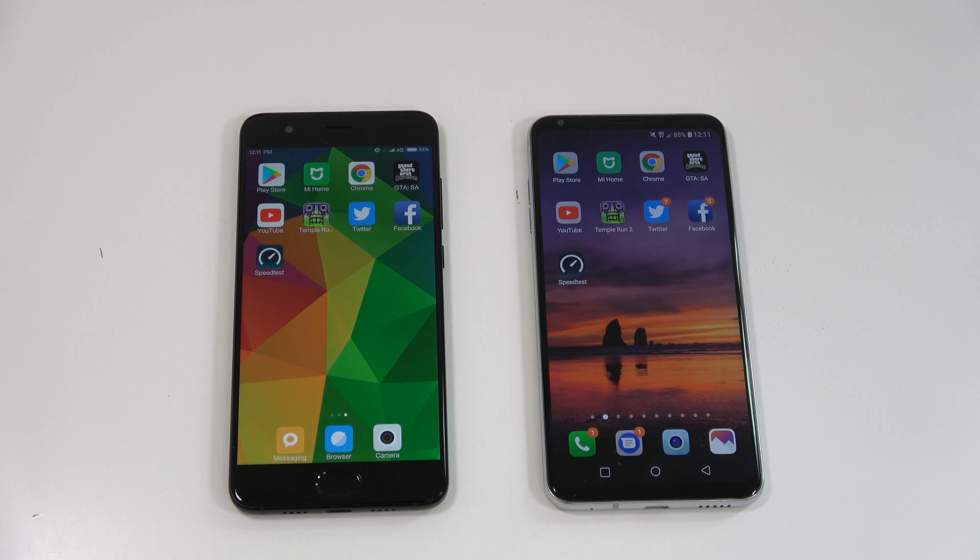The LG V30 is definitely faster at opening all those apps, but not by a huge difference — the Mi Note 3 was just behind it. Hopefully you enjoyed this video; if you did, don't forget to press the like button, subscribe, and I'll see you in the next one. Thanks for watching.